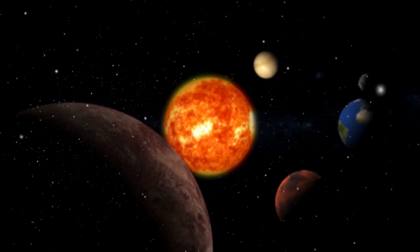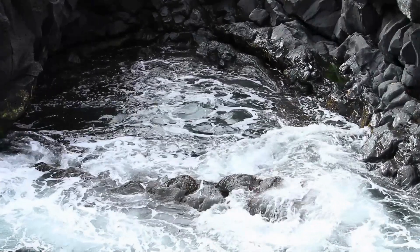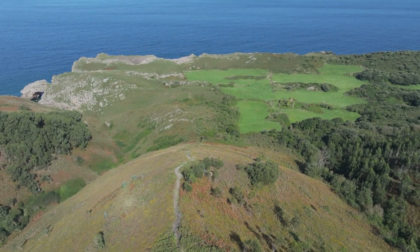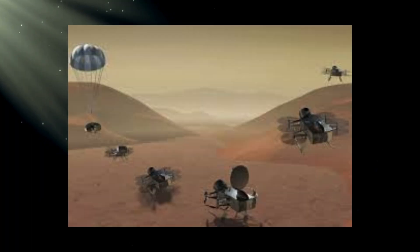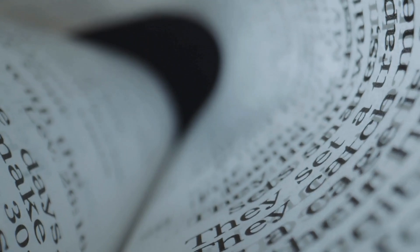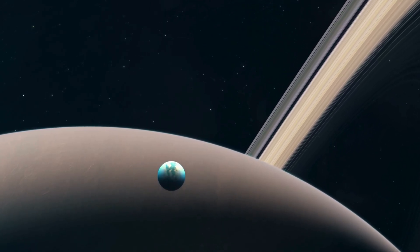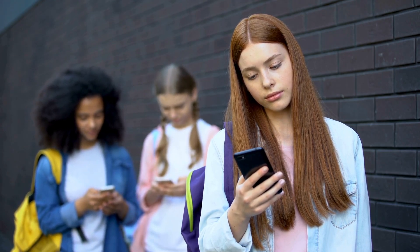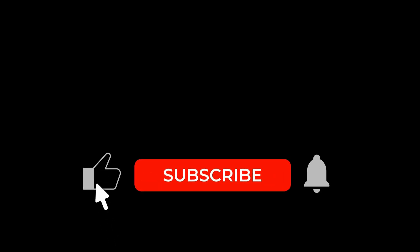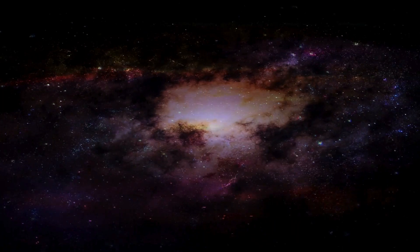As we look to the future, Titan stands as a testament to the wonders of our solar system — a world where methane rains sculpt icy landscapes, where hidden oceans might hold the seeds of life, and where each discovery challenges what we believe is possible. From Huygens' first glimpse of Titan's surface to Dragonfly's upcoming exploration, this moon has transformed from a distant speck to a cornerstone of astrobiology. Its story is one of human curiosity, ingenuity, and the relentless pursuit of knowledge. Could Titan hold the key to understanding life's origins? Share your thoughts in the comments, and if you enjoyed this journey, hit that like button and subscribe for more cosmic adventures. Titan reminds us that the universe is full of surprises, and with each mission, we're one step closer to unraveling its greatest mysteries.